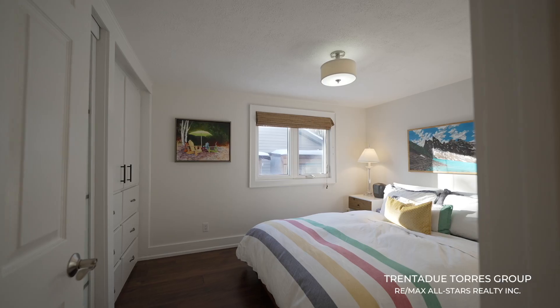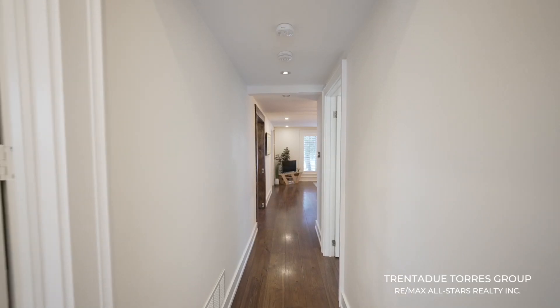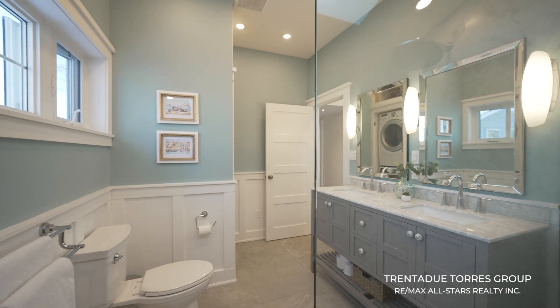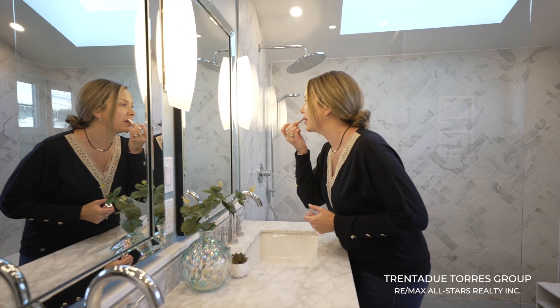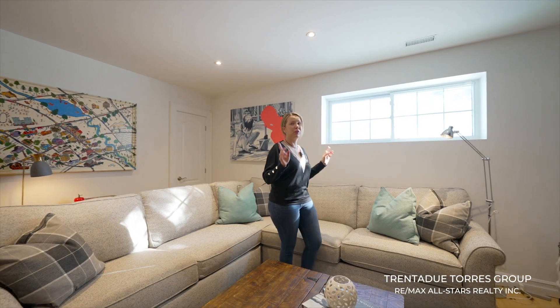Down the hall you'll find the primary bedroom with both a closet and a built-in dresser. This hallway also leads to the second bedroom, gives you access to the backyard, and features a stunning updated four-piece main bathroom with a huge stone and glass shower, double sinks, and conveniently houses the laundry with a stacked washer and dryer combo.